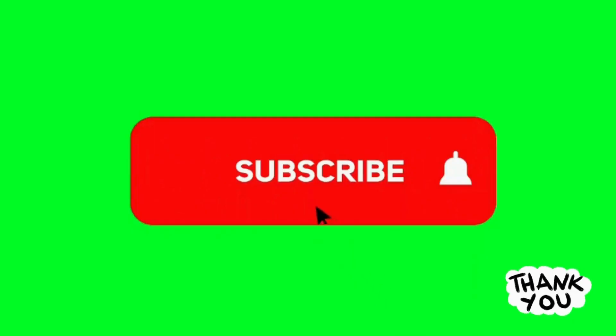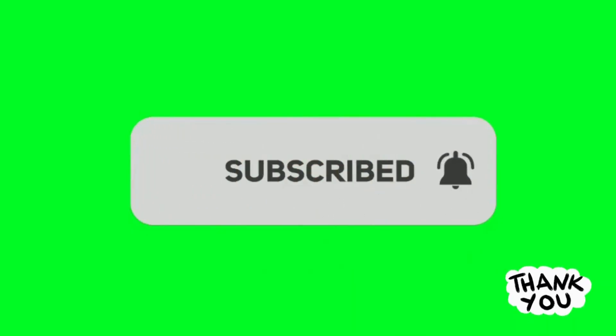Don't forget to subscribe and click the notification bell icon for more properties for sale and for rent. Thank you.